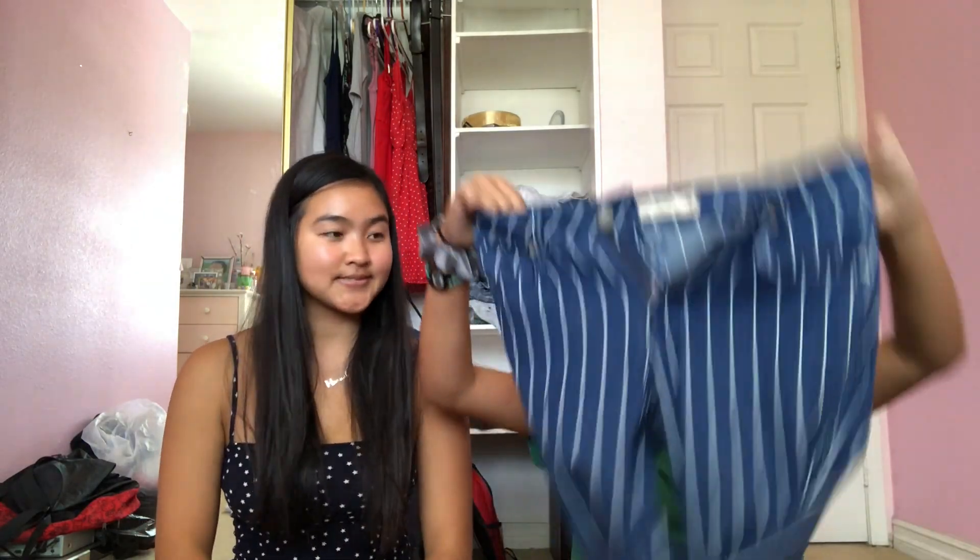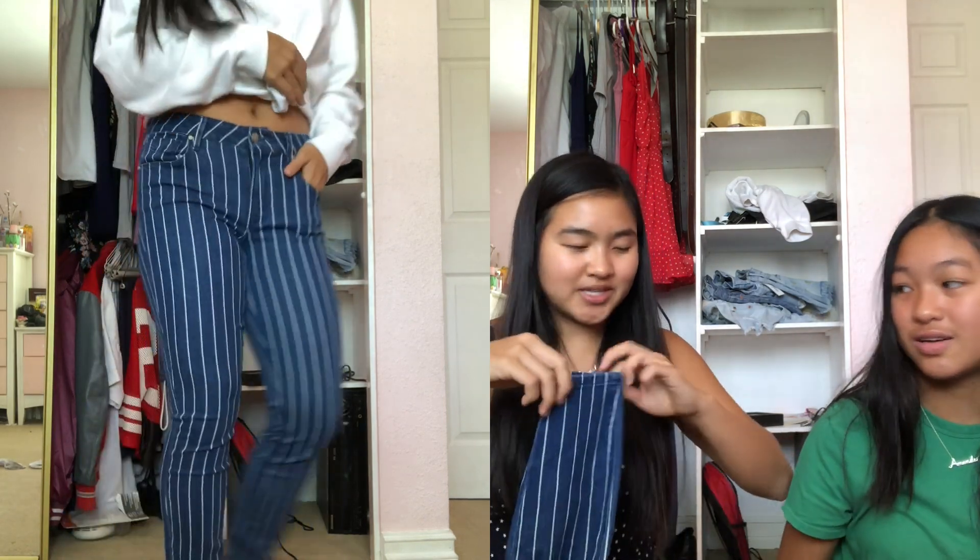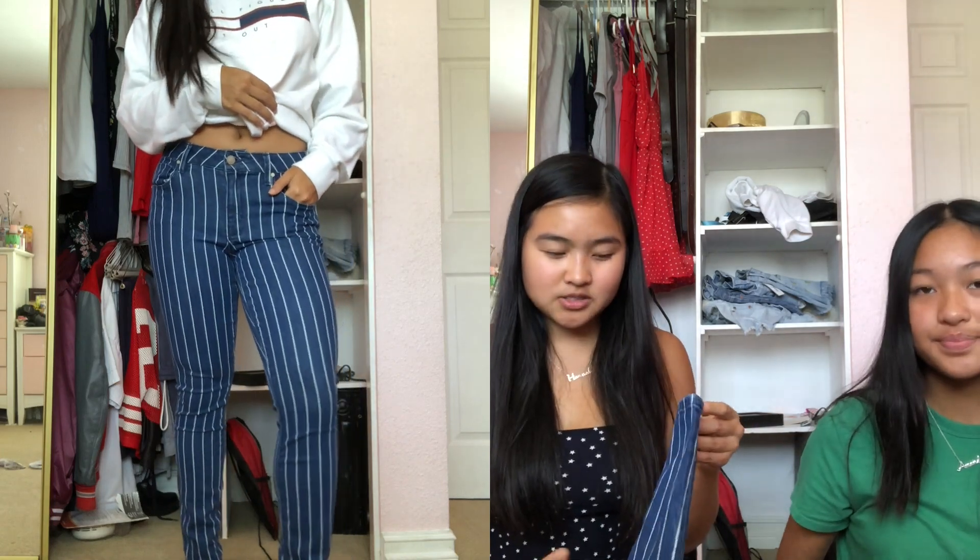Moving on to jeans — I got these striped blue skinny jeans. There was only one pair left and they were in my size, so I made sure no one took them. The material is so nice, it literally feels like leggings. It's super stretchy, not too high-waisted — kind of a mid-rise, right under your belly button. I could literally sleep in these. They were $15.